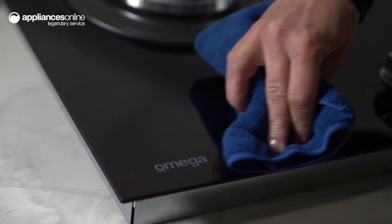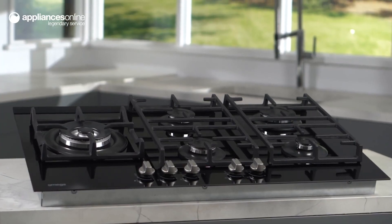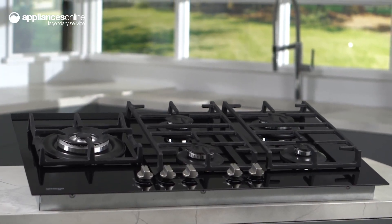The large, versatile cooking space features five gas burners, including a wok burner on the left-hand side that perfectly fits a large wok or stock pot.